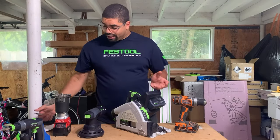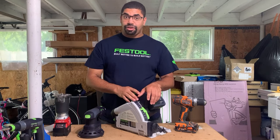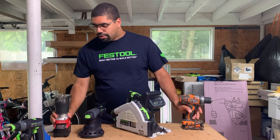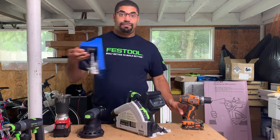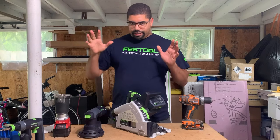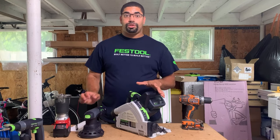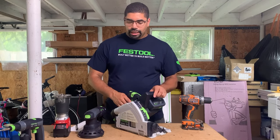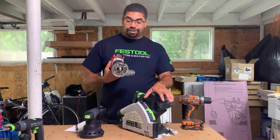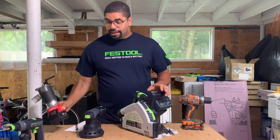We're going to go vlog style with this, kind of winging it. First I want to get this out of the way: I don't use only Festool. I've got Ridgid, I've got Milwaukee, I even make pocket holes which is controversial. Festool doesn't have a battery-powered router, which is why I love having this Milwaukee — I got it on sale and it's honestly been awesome.